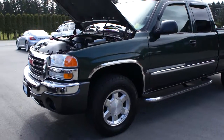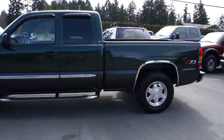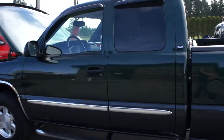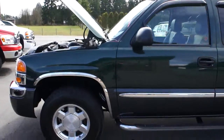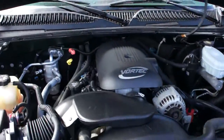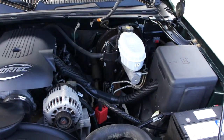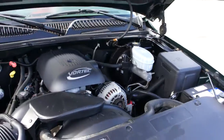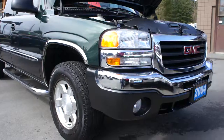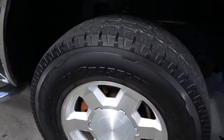2004 GMC Sierra extended cab short box four-wheel drive with the Z71 off-road package. This truck is a fully loaded SLT with a Vortec 5.3 liter V8 engine. It was a one owner, bought brand new at Barnes Wheaton over on the mainland. It's in excellent shape with fog lights in the front bumper and 17 inch alloy wheels.